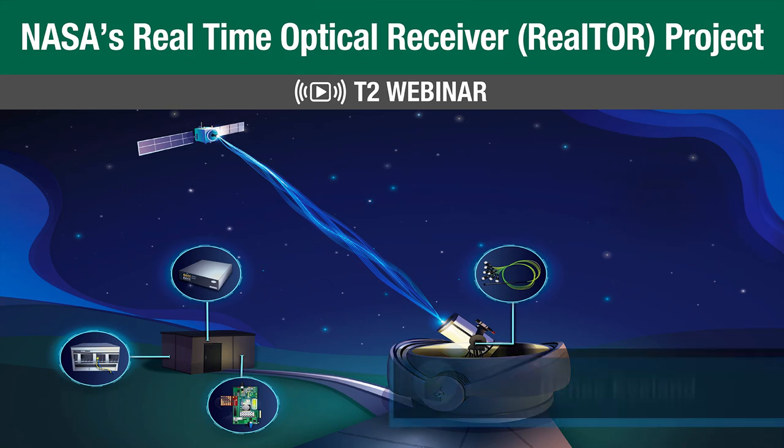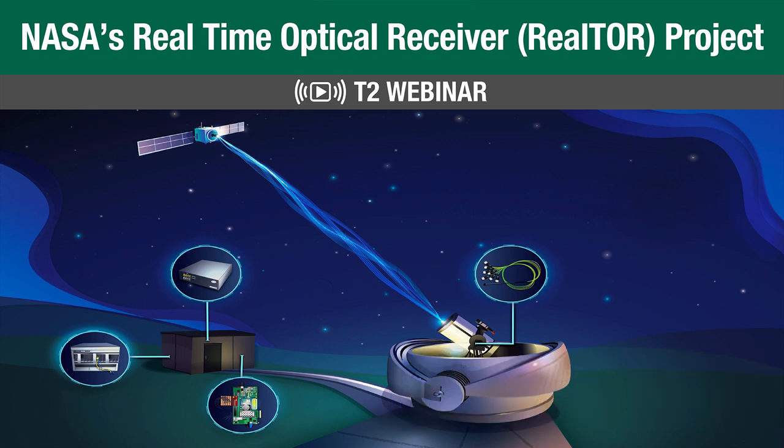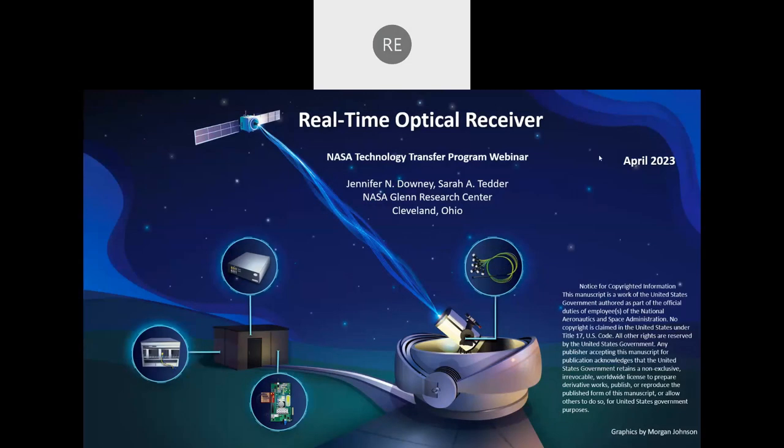Hello everyone and thank you for joining us today. My name is Renee Eveland and I will be your host for this NASA Technology Transfer Program webinar on NASA's real-time optical receiver project, which we sometimes call Realtor. Our presenters today are Dr. Sarah Tedder and Jennifer Downey.